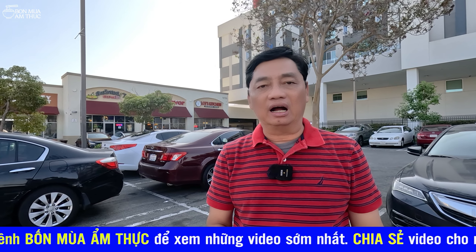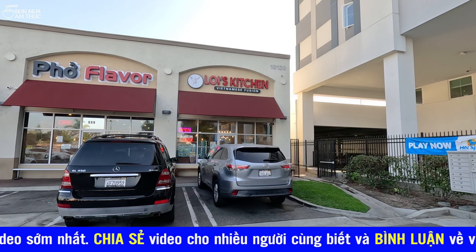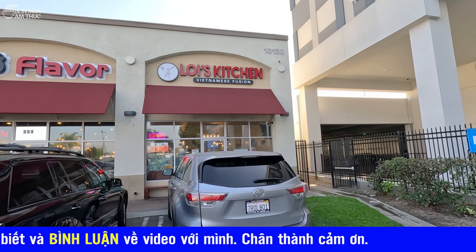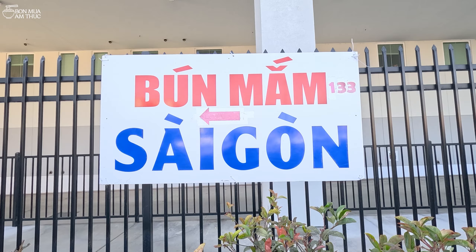Chỗ này mình được biết ở đây có cái tiệm Lợi Kitchen. Cái tiệm này ngày xưa nằm ở trên lầu 1 của chợ Sài Gòn, trên đường Westminster. Một thời gian sau này thì cái tiệm mới về đây lấy tên là Lợi Kitchen và quán bán cũng rất là nhiều món ăn. Mình sẽ vào đây quay hình ảnh cho các bạn xem rồi review cho các bạn.